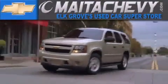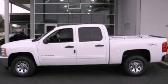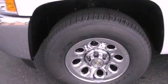Another fine vehicle offered by Meta Chevrolet. This is a brand new 2012 Chevrolet Silverado. Whether hauling, commuting, or towing, this truck is the right one for you.